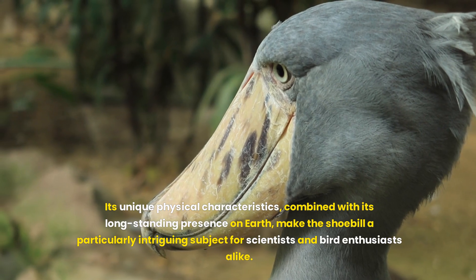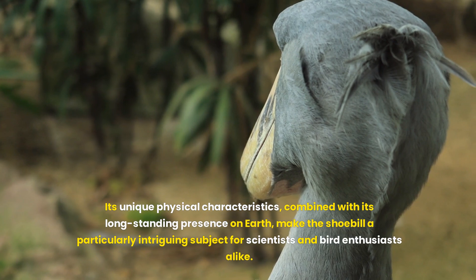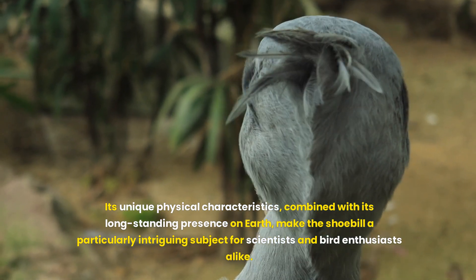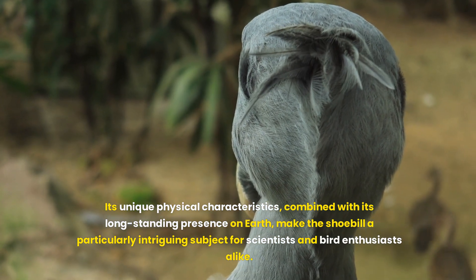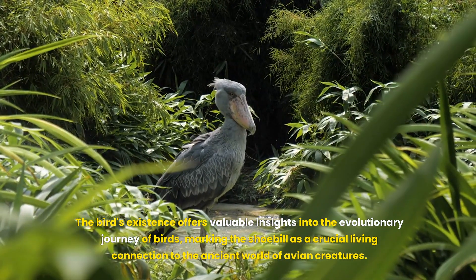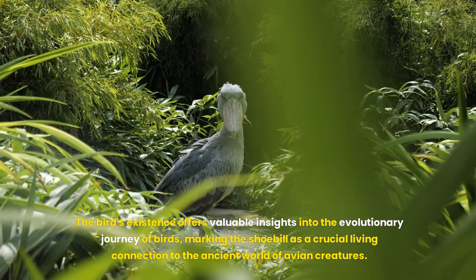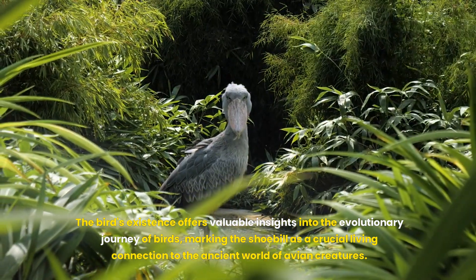Its unique physical characteristics, combined with its long-standing presence on Earth, make the shoebill a particularly intriguing subject for scientists and bird enthusiasts alike. The bird's existence offers valuable insights into the evolutionary journey of birds, marking the shoebill as a crucial living connection to the ancient world of avian creatures.